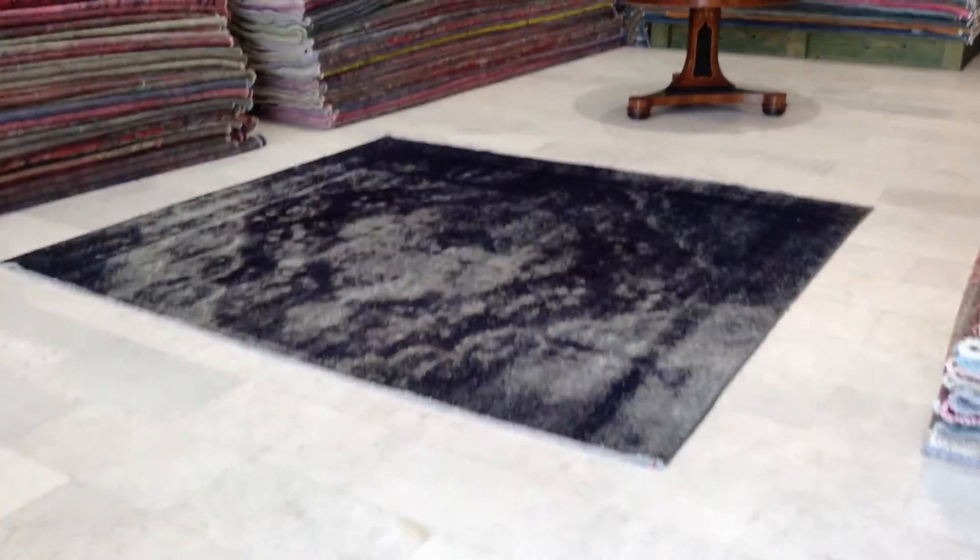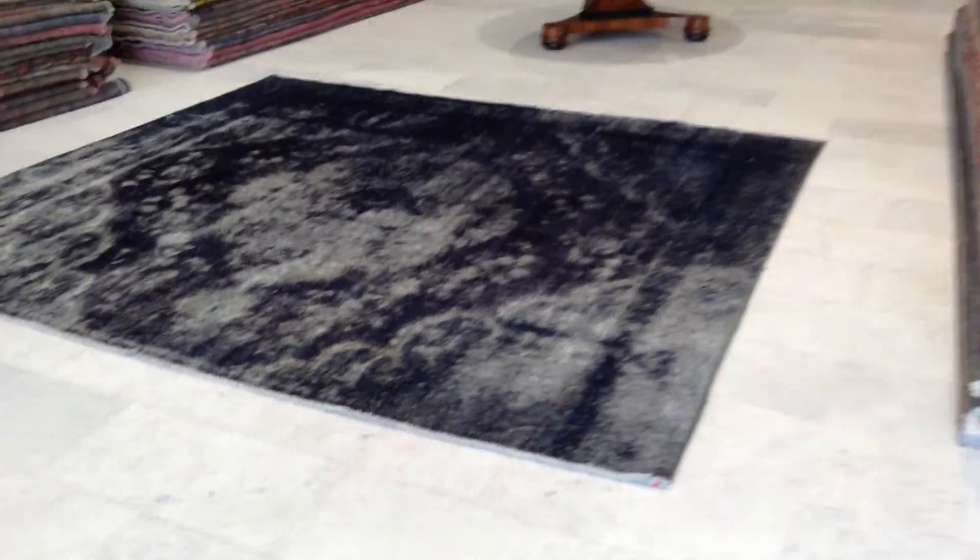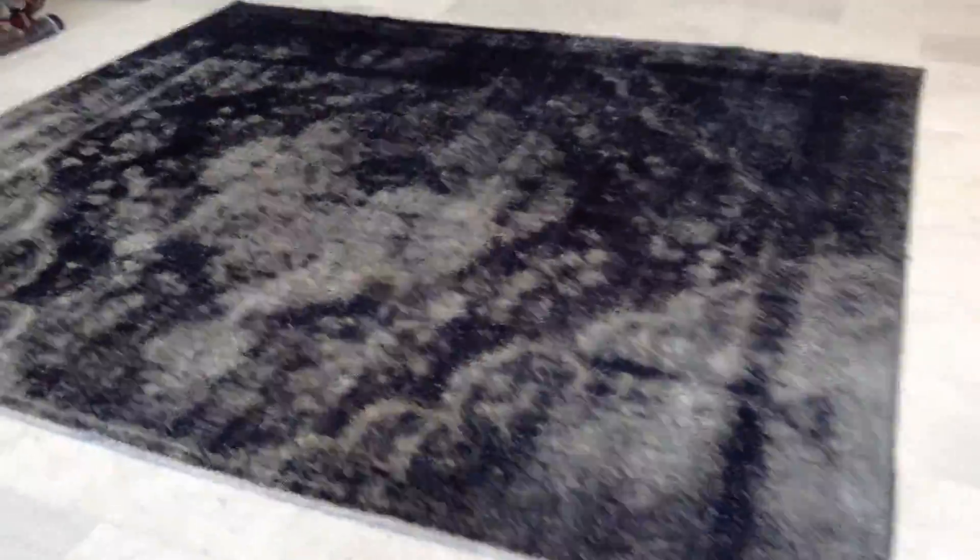Vintage Carpet 6632. It's a Persian handmade vintage carpet — a very beautiful abstract art design rug. You can see the medallion; very beautiful.